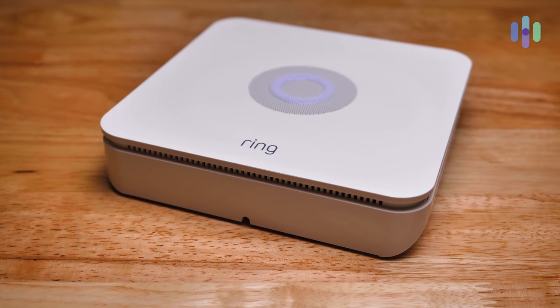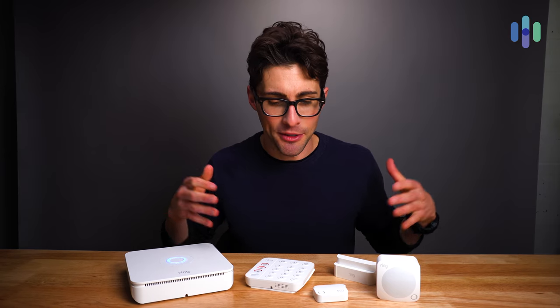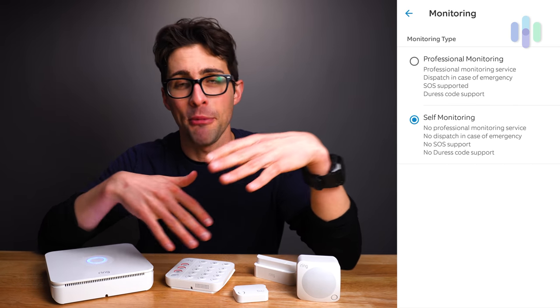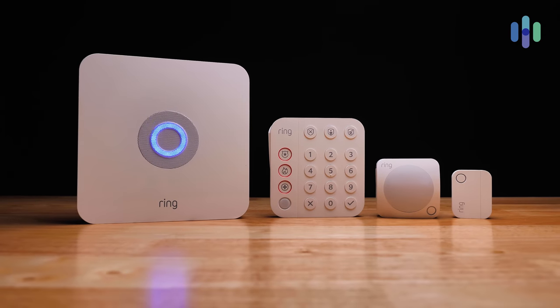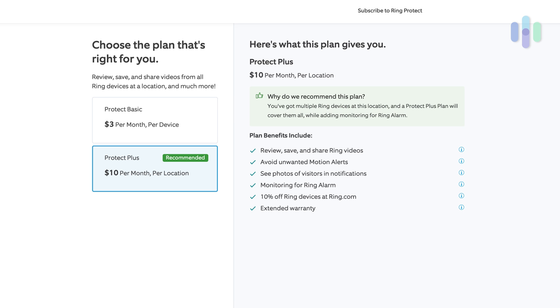When an alarm is triggered, you'll receive a notification on the action you want to take. This leads us to the topic of self-monitoring and professional monitoring — and fortunately with Ring, you get both options. Self-monitoring means you receive notifications and decide what action to take, such as contacting the authorities yourself. With professional monitoring, you have a team of real people available 24/7 who will attempt to contact you, and if they can't verify everything is okay, they'll request emergency services. Ring includes this as part of their Ring Protect Plus plan at $10 per month with no contract required.